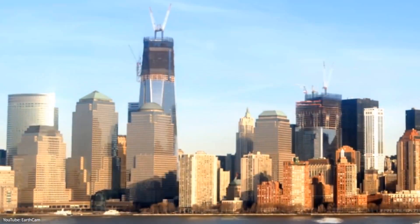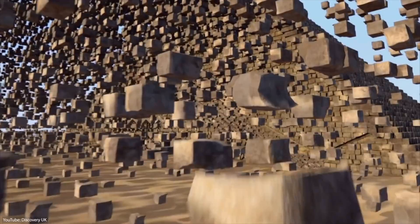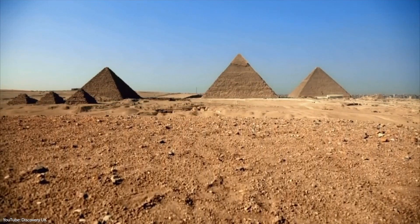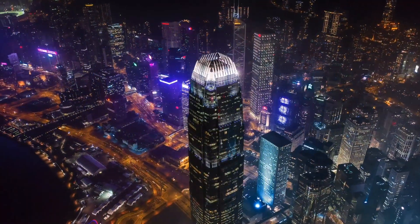Humans have always strived to build extraordinary projects. Thousands of years ago, it used to be incredible structures like the pyramids, and in the 21st century, it became super tall skyscrapers.